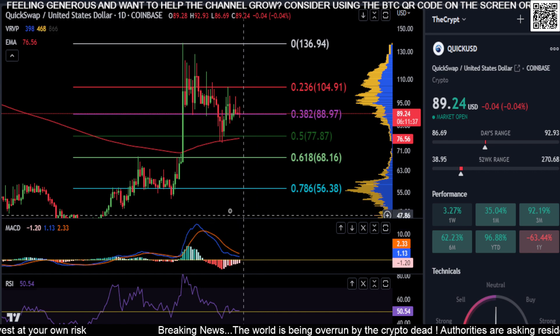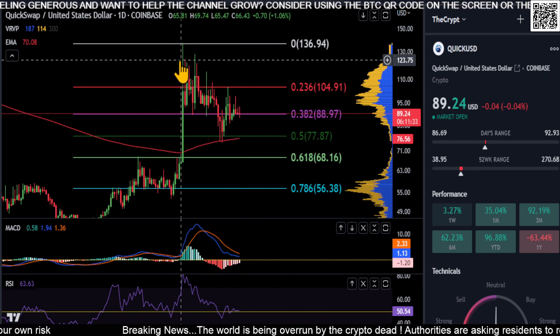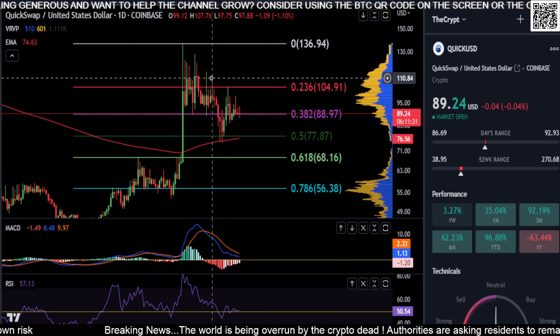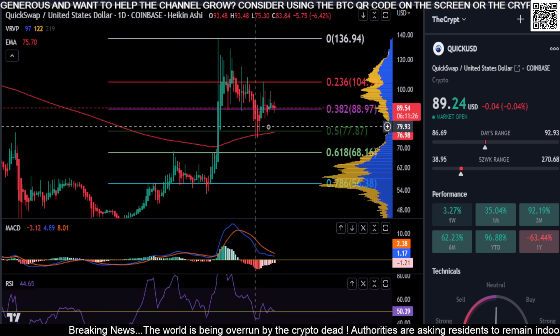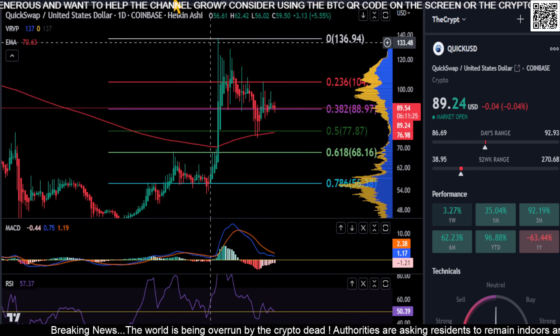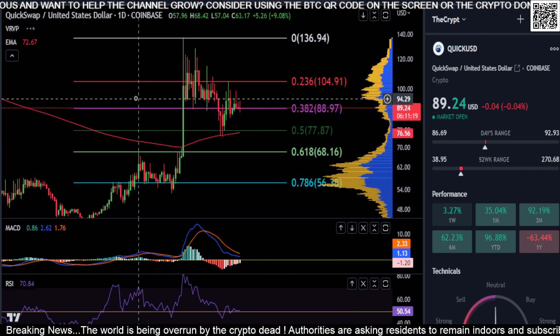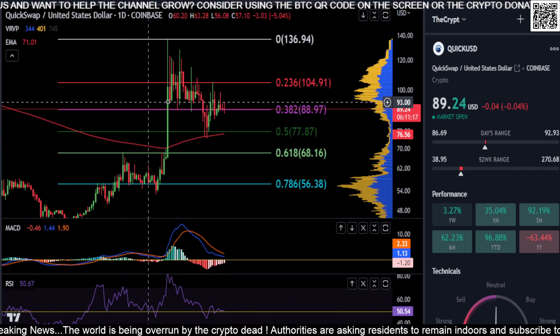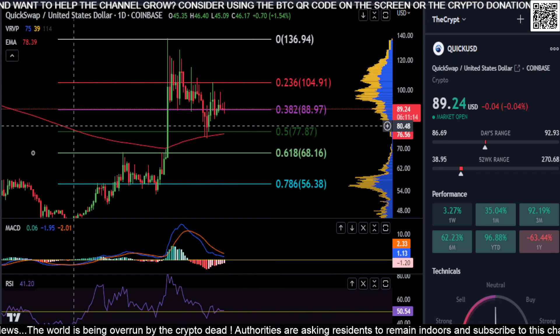Other than that, there's really not much going on — it's just sitting on support going sideways. There is no momentum up or down at the moment. Looking at the Heikin Ashi candles, they're printing red but we do have shadows, so it's doing nothing — no trend or push in either direction.